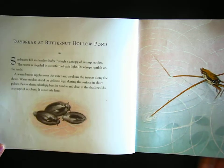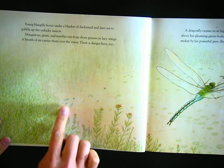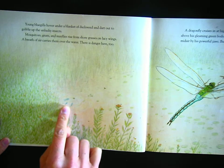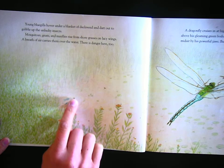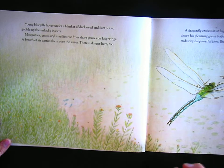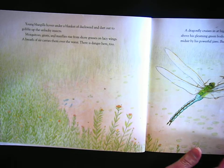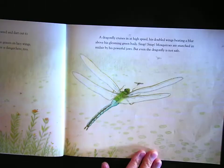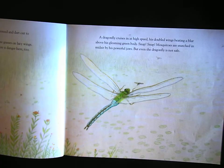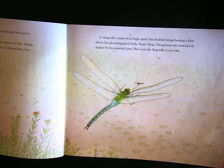It is not safe here. Young bluegills hover under a blanket of duckweed and dart out to gobble up the unlucky insects. Mosquitoes, gnats, and mayflies rise from shore grasses on lacy wings. A breath of air carries them over the water. There is danger here too. A dragonfly cruises in at high speed, his doubled wings beating a blur above his gleaming green body. Snap! Snap! Mosquitoes are snatched in midair by his powerful jaws.